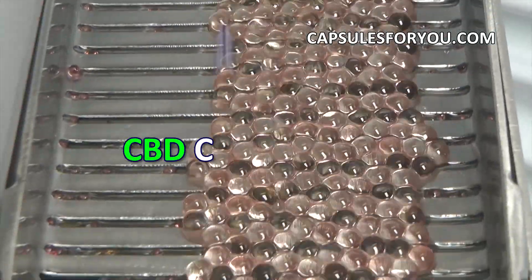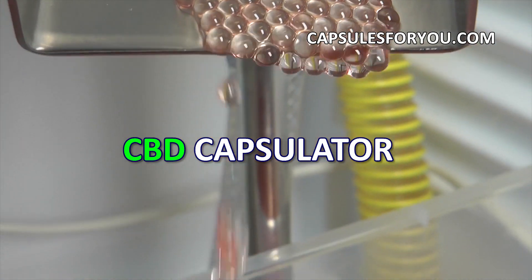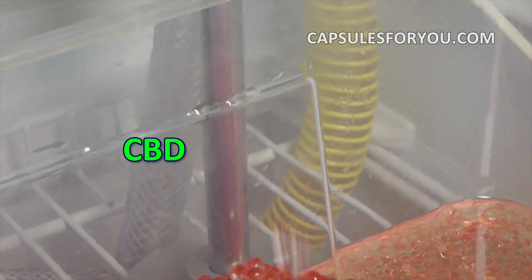Gelatinous shell can be painted in any color. To start up a business, you need to have the desire to produce capsules and small premises.